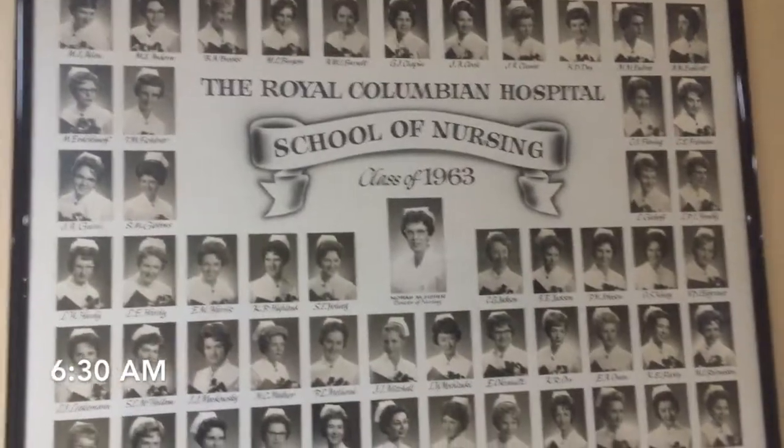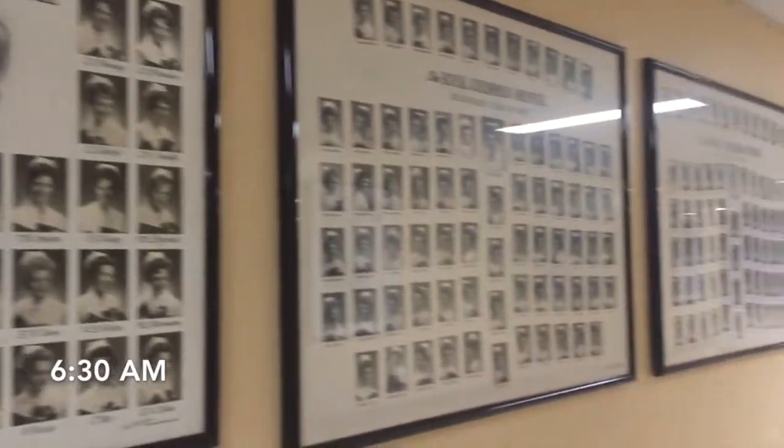I have everything on — my name tag, my watch, penlight, pens, more pens in here, and my stethoscope. Ready to go!